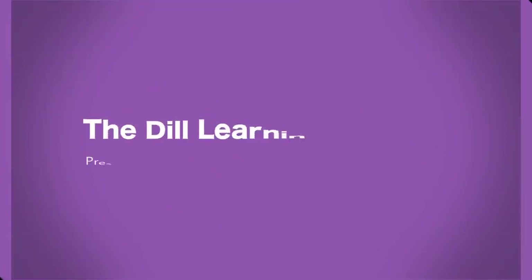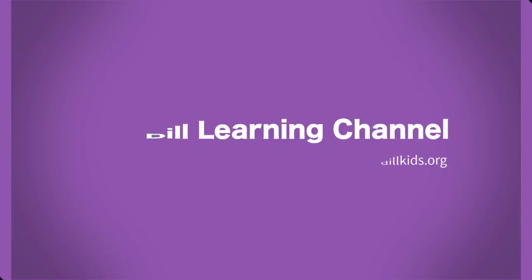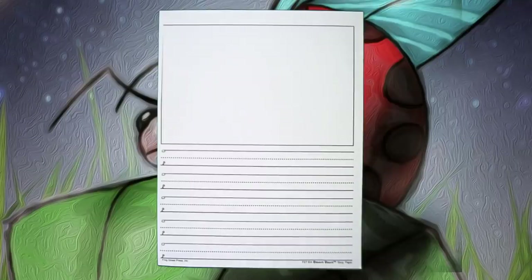Well, hello there kids. Welcome to the Dill Learning Channel. Today we are writing about ladybugs. It's spring, so I am very excited.